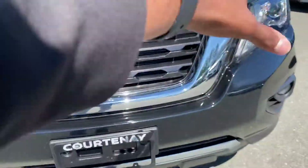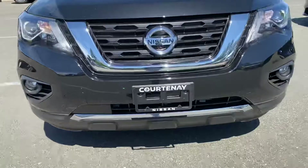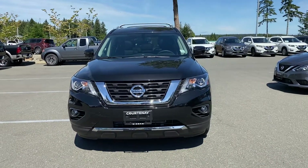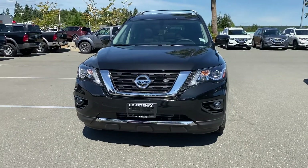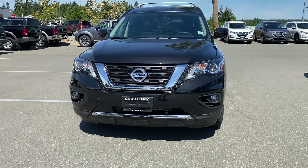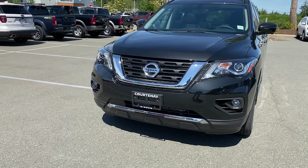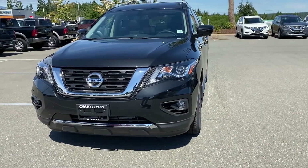First things first, it has this nice V-motion grille, and if you look very closely it has this nice camera up here. This vehicle is equipped with intelligent emergency braking — if you have a vehicle in front of you and it applies sudden brakes, your vehicle would apply brakes as well. It's meant to prevent and mitigate the impacts of an accident, and you save 10% on your ICBC insurance base rate.